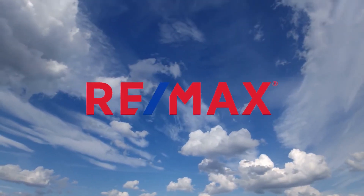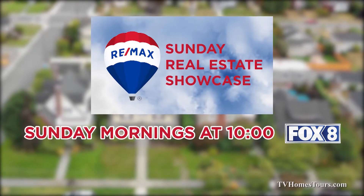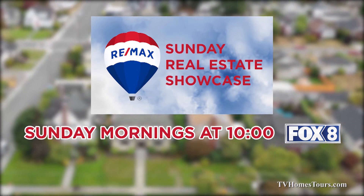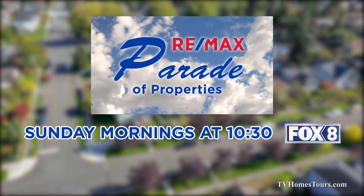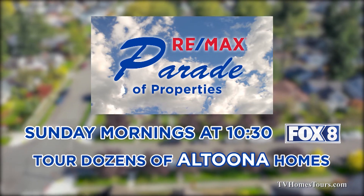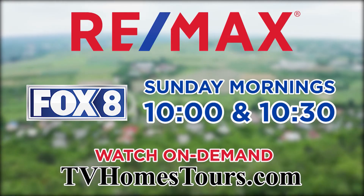RE-MAX lets you tour dozens of real estate opportunities in the Johnstown and Altoona areas without leaving your couch. Watch the RE-MAX Sunday Real Estate Showcase Sunday mornings at 10 on Fox 8. Then stay tuned to Fox 8 at 10:30 for the RE-MAX Parade of Properties, highlighting dozens of great finds in the Altoona region. Check out an hour of great real estate opportunities Sunday mornings starting at 10 on Fox 8.